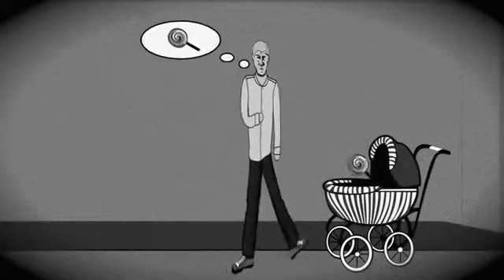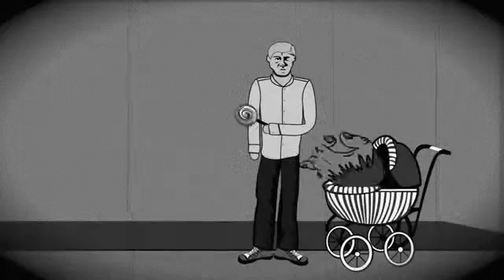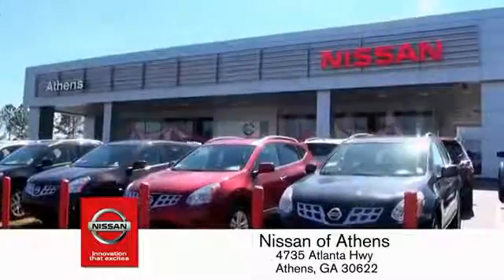Taking candy from a baby is easy in theory, but you should really think twice about driving. Luckily, buying a car is easier than ever at Nissan of Athens.